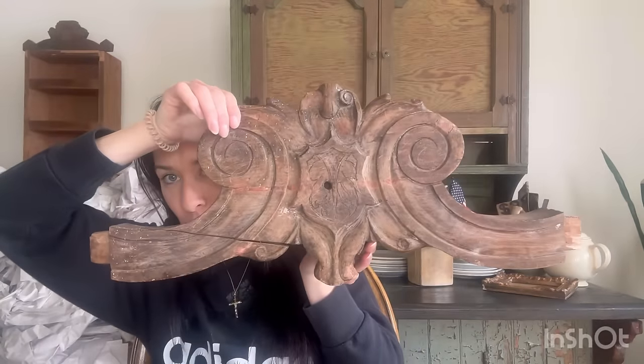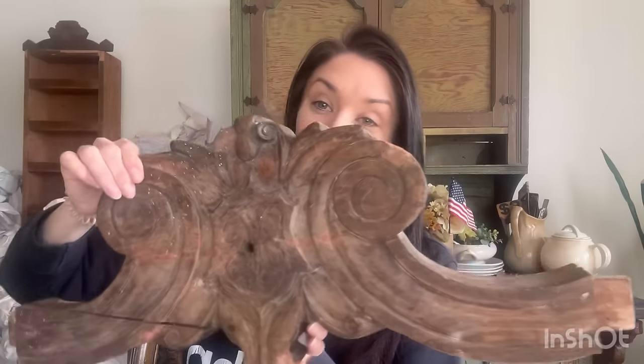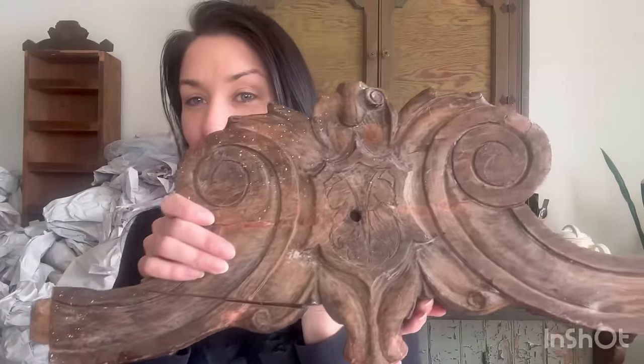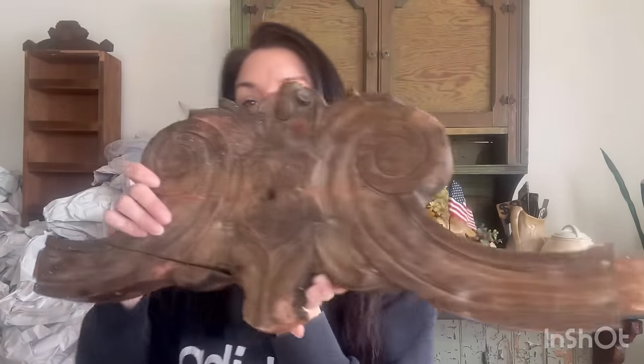My next item is heavy, you guys - it's a beautiful piece of architectural salvage. I'm debating on keeping it or putting it in my sale. I can just see this on the wall, but I'd just kind of hammer it into the wall and if, God forbid, this falls - I mean, this would hurt someone. So I don't know if I trust myself putting this on my wall. It might be going in the sale, it might stay - we'll both be surprised, right!